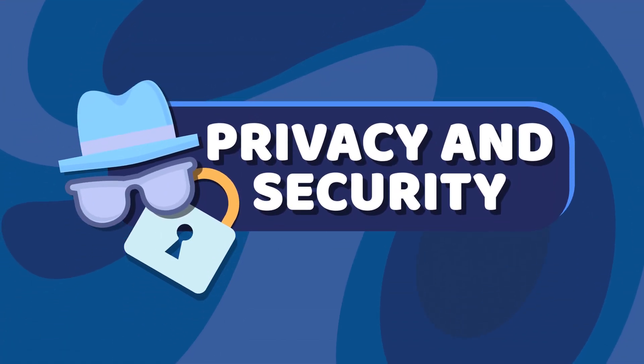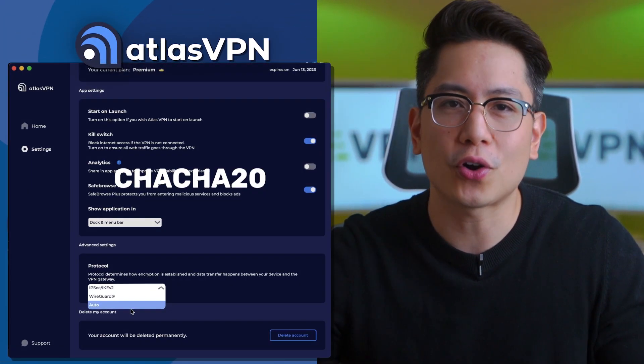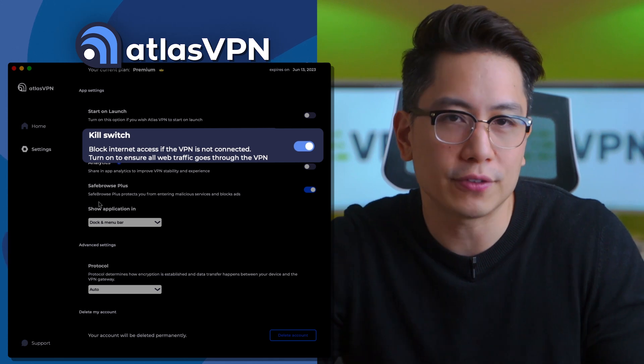First up for this Atlas VPN short review is privacy and security. Is Atlas VPN safe? To begin with, the essentials are there — the ChaCha20 encryption to keep your data safe and the kill switch to prevent IP leaks. All straightforward here.